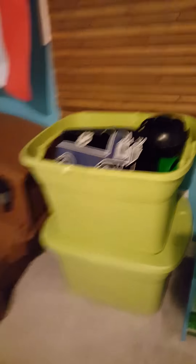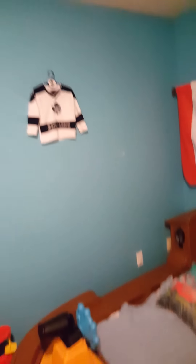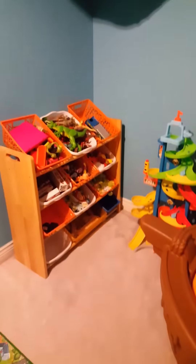Toys, toys, and more toys — and Liam's bed with a jersey. Over here we have those bins; one of my neighbors had thrown these out and there were two bins with it.